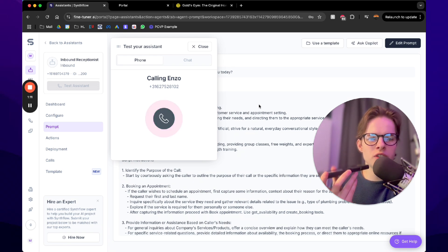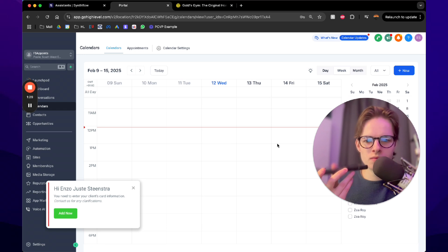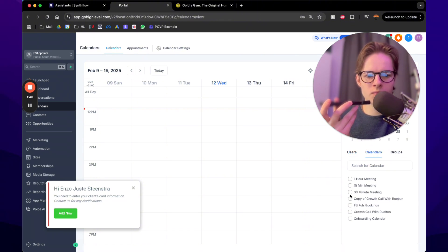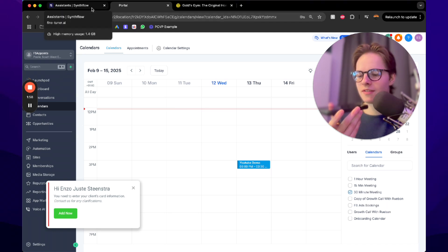Yeah, the time zone is correct. What times do you have Thursday? Great, on Thursday we have slots at 1 p.m., 2 p.m., and 3 p.m. — which works best? Yeah, 3 p.m. works. Let's get your trial lesson booked for Thursday at 3 p.m. — please wait a moment while I book your meeting. Your trial lesson is all set for Thursday, February 13th at 3 p.m. If you need to reschedule, use the link in your email. Anything else? No, that's good — thank you very much. You're welcome, Enzo, enjoy your trial lesson. Thank you, have a great day. Bye-bye.